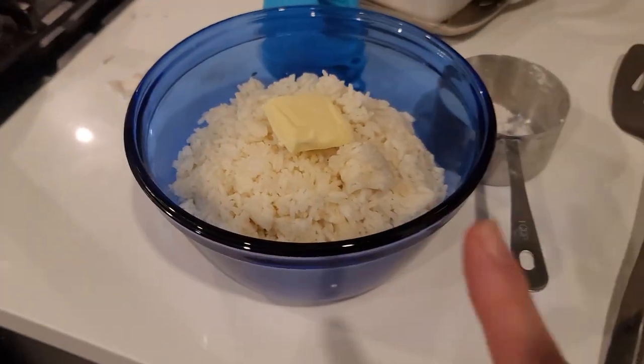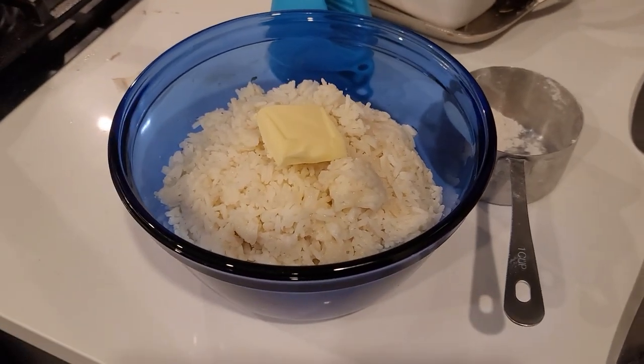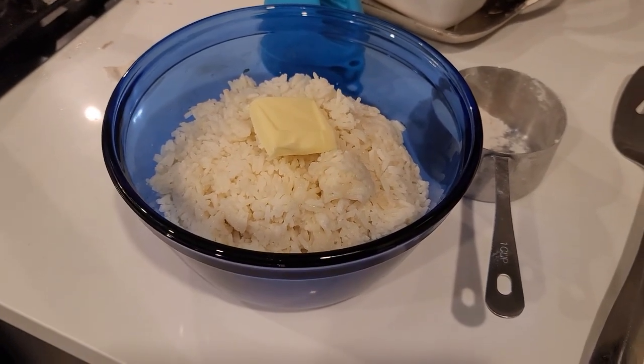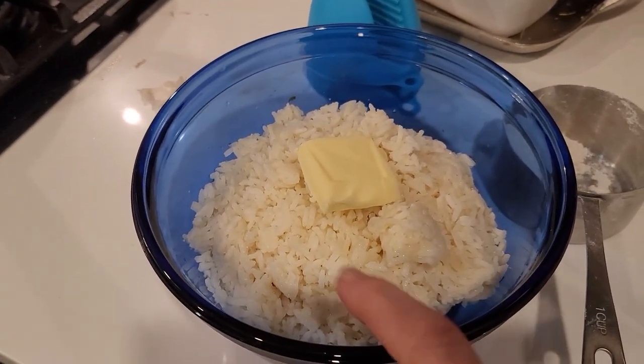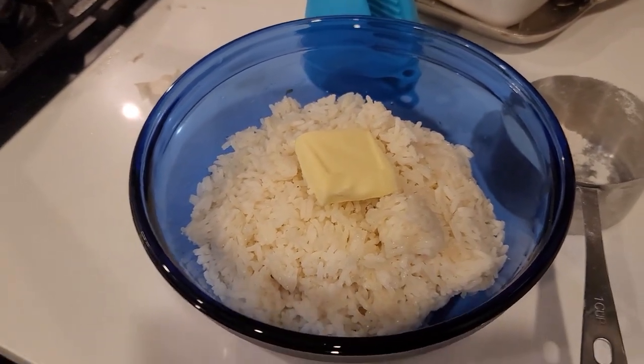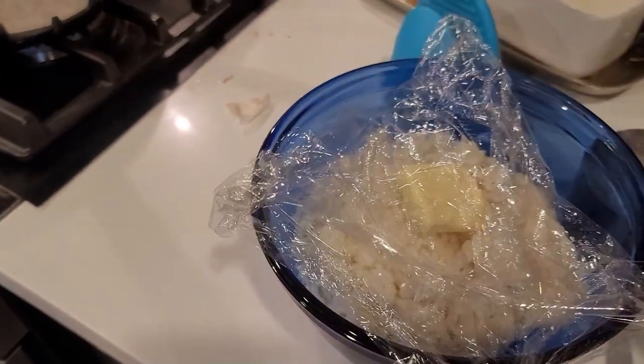I'm serving it with leftover rice just because I have a bunch. The way I freshen up leftover rice is by sprinkling some water, adding a pat of butter, then tightly covering it with cellophane and putting it in the microwave — and it's basically like the rice is brand new. I also have some leftover quinoa for myself that I'm going to use for my portion of the dinner. All right, we'll be back tomorrow.